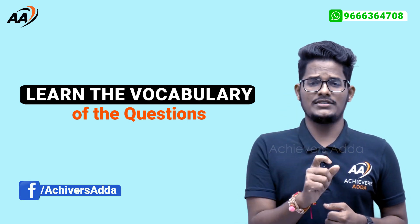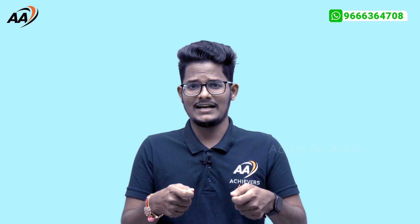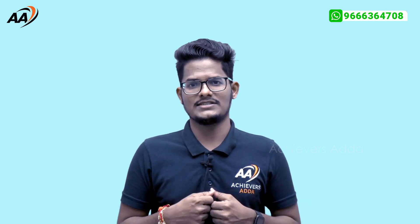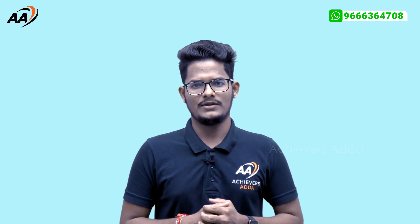You need to digest that vocabulary and understand the meaning of words used in the question paper. For a particular question, if you know the keyword's meaning, you can solve it. But if you don't know the meaning of a word in the question, you cannot solve it — you can only make an educated guess. Please solve questions in a way that you understand not only the answer but also the different options. That is how you need to solve previous year question papers of 2021, 2020, 2019, and 2018 for Paper 1.